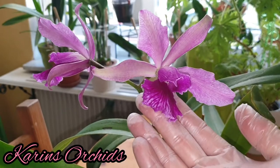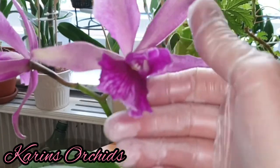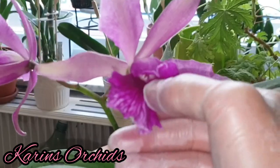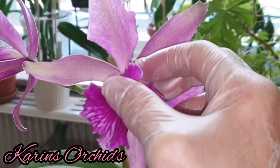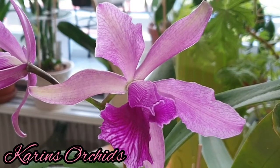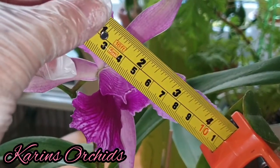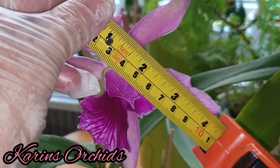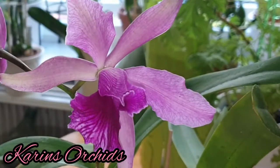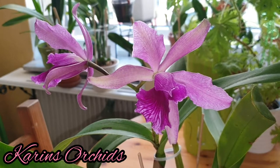The lip perhaps has a little bit of shaping up to do — I would like the lip to open a little bit more, but maybe in the next flowering. It measures 12 centimeters across the petals.